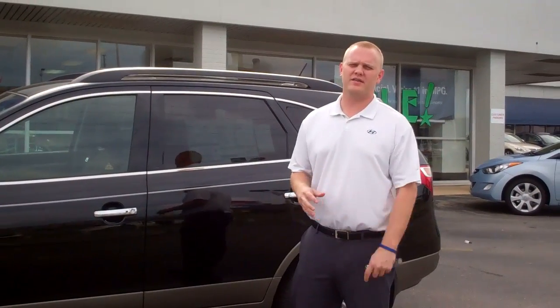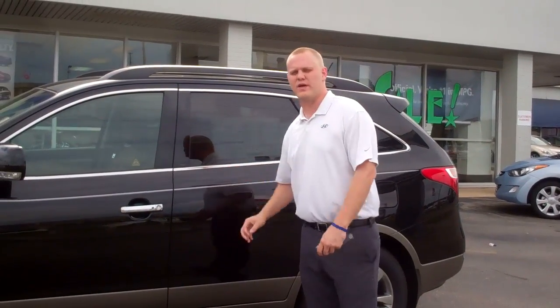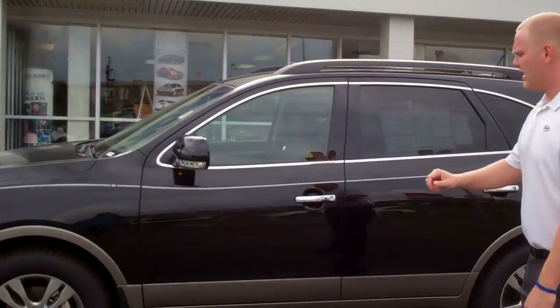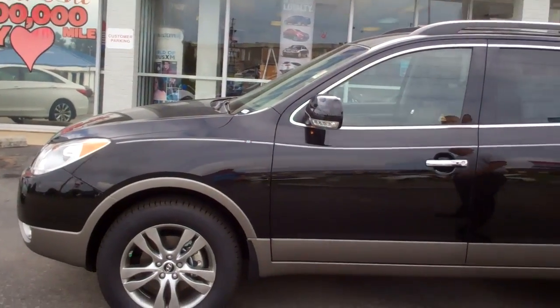Hi Leslie, it's Trent from Tamron Hyundai. I'd like to thank you for inquiring on this 2012 Veracruz. As you can see, it's a very beautiful vehicle, a nice set of wheels on it, very spacious.